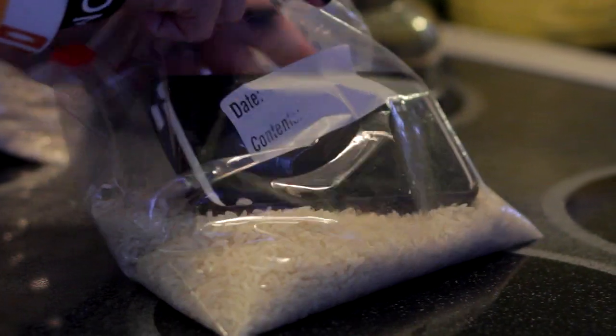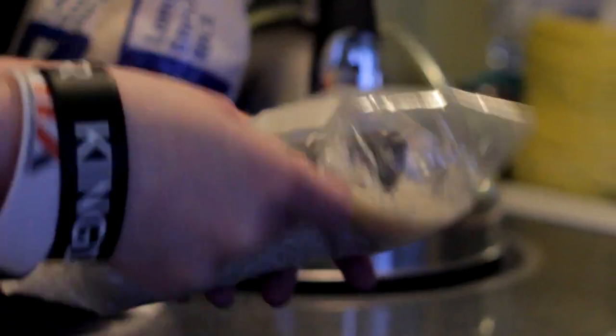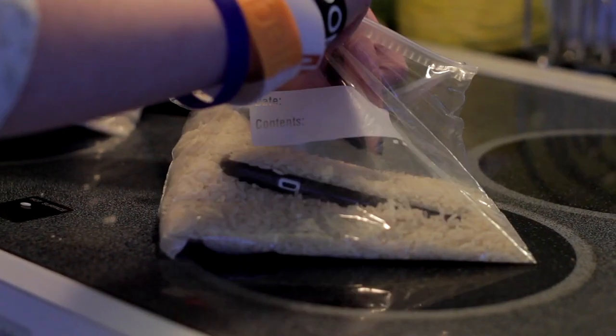If you accidentally dropped your phone in water, the phone won't be in the best shape after that. But if you take a plastic bag, put the phone inside it, pour rice in it, and keep it there for about a day, the rice will soak up all the water.